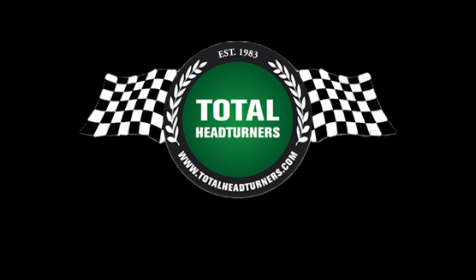If you'd like to learn more about this Cobra and lots of other Cobras and GT40s that we do, go to our website at www.totalheadturners.com. You can also follow us on Instagram, Facebook, and YouTube — just search Total Head Turners and you'll find us out there. See you soon.